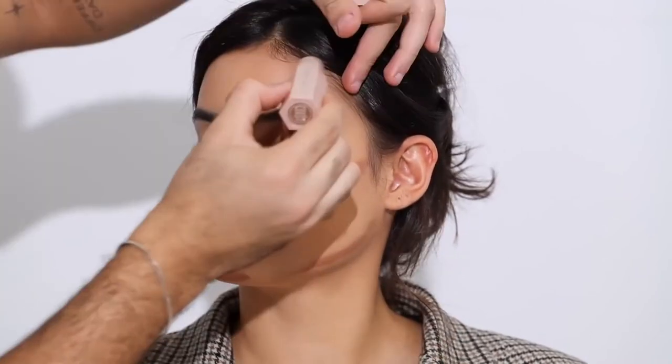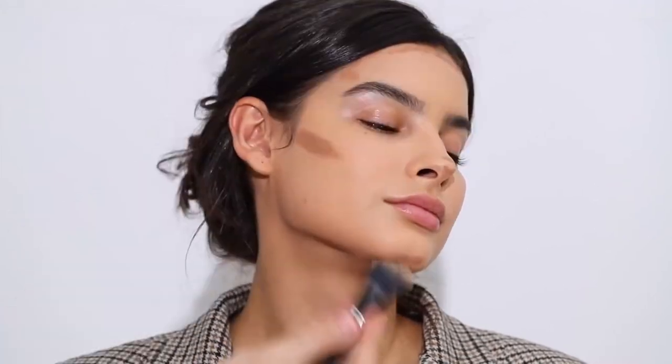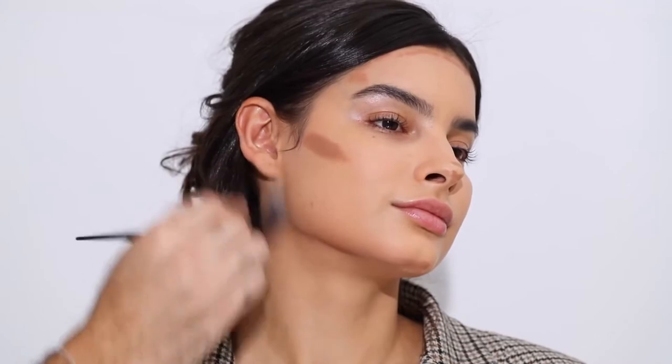I'm placing the contour on the jawline, cheekbones, nose, and forehead — mainly on the temples, since Kami has a very small forehead. I'm going back in with my foundation brush because it already has foundation on it. This is a trick I always tell you guys: if cream products blend kind of hard, take your foundation brush — it already has product on it and will blend everything like a dream. Take your time buffing it in so everything looks seamless.